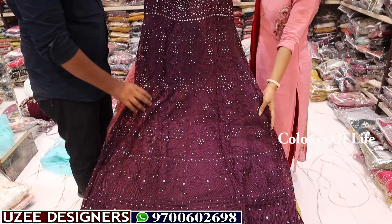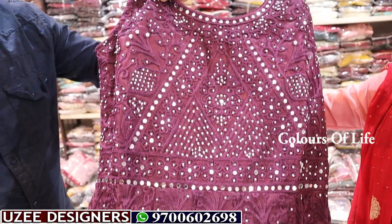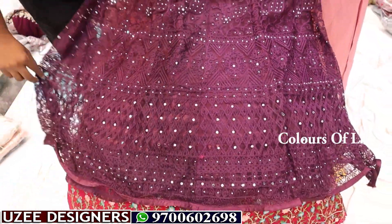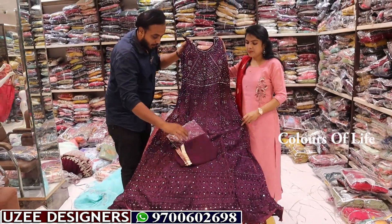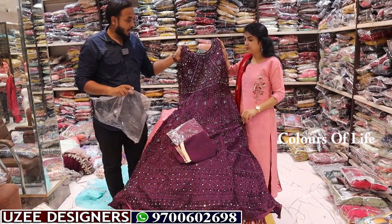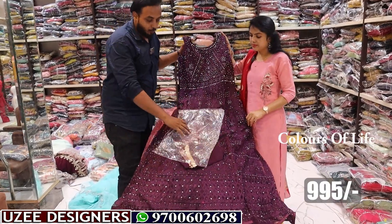Next is a long gown in netted combination — fully thread work, real mirror pattern front and back. The backside has full thread work combination; the front side has mirror work with an intricate pattern. It comes with a netted dupatta and legging, available in two colors. Sizes L and XL are available. The price of this is just 995 rupees.